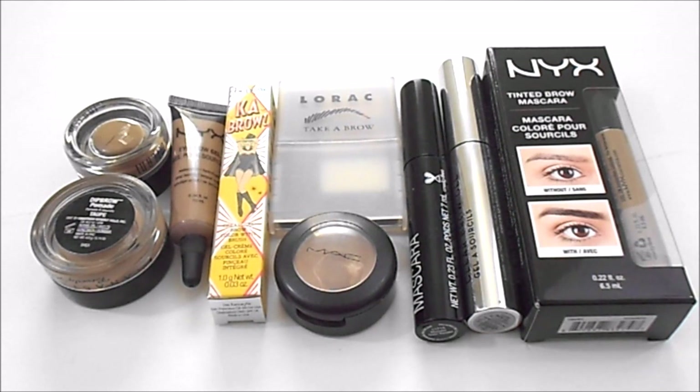For brow highlight, I currently have zero. At my last update I had one, which I have used up — that was the NYX Jumbo Pencil in Milk. My ideal number from last update to today is the same, and that would be having zero or one. I am wanting to maybe try out the new one from Maybelline, but I'm not sure if a brow highlight is a necessity for me.